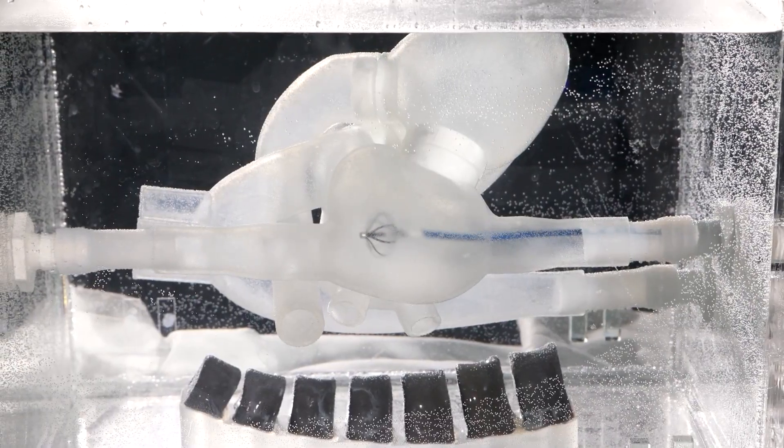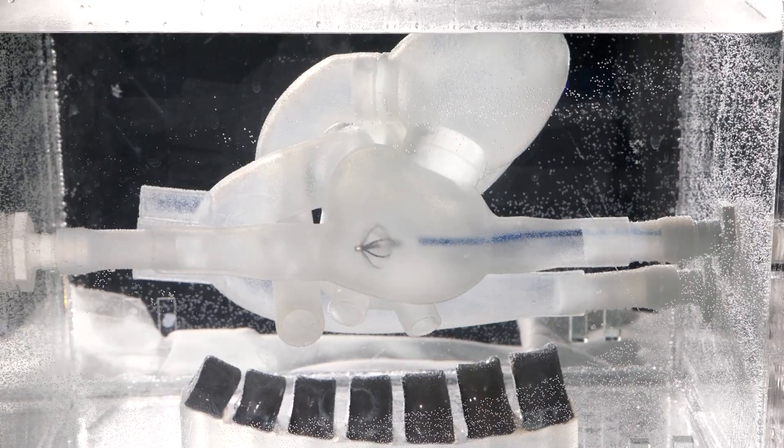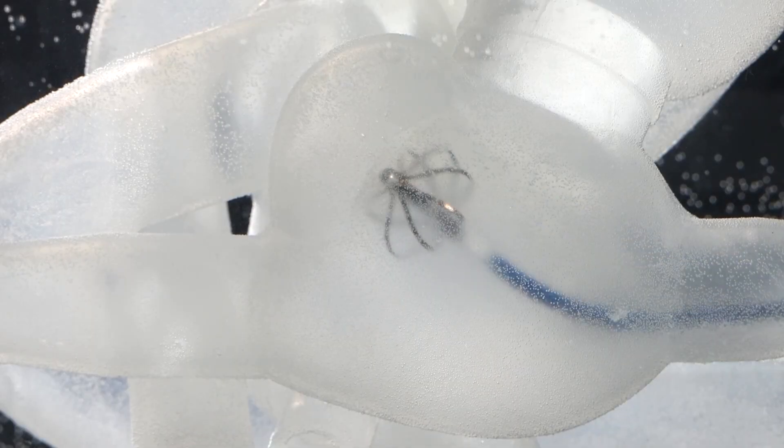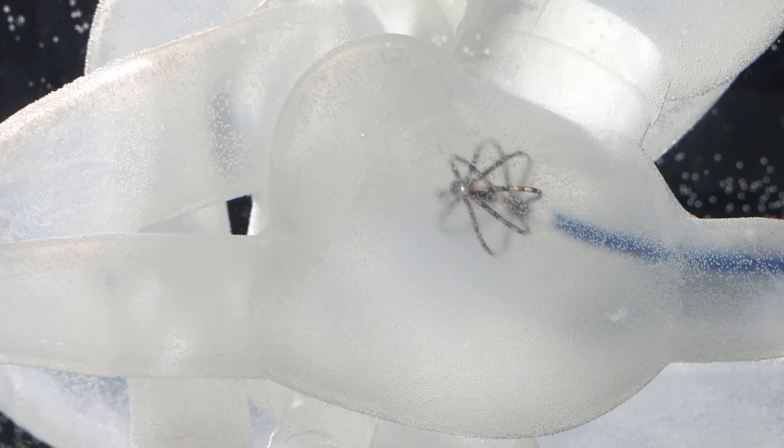Called anthropomorphic phantoms, these highly realistic models were developed by a group of biomedical engineering students from King's College London, who call themselves Peach Simulators. Lecturer Antonia Ponticchi supported the team.